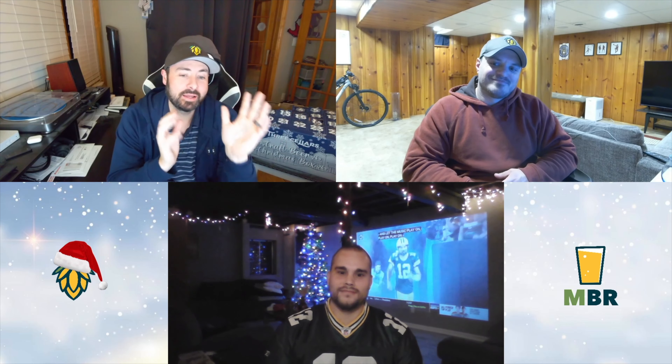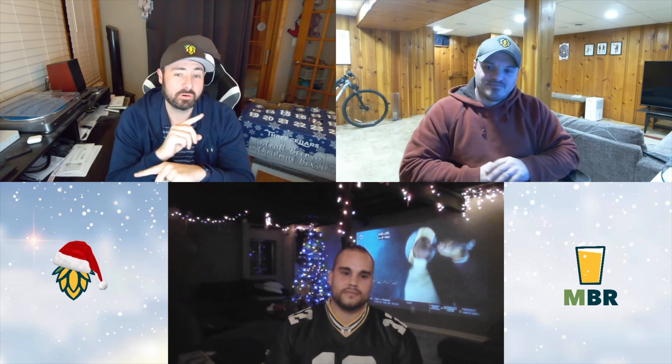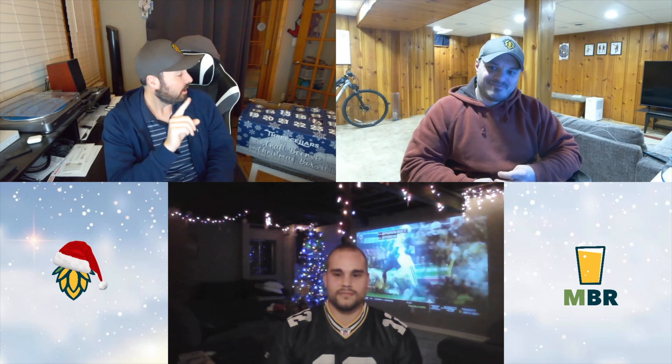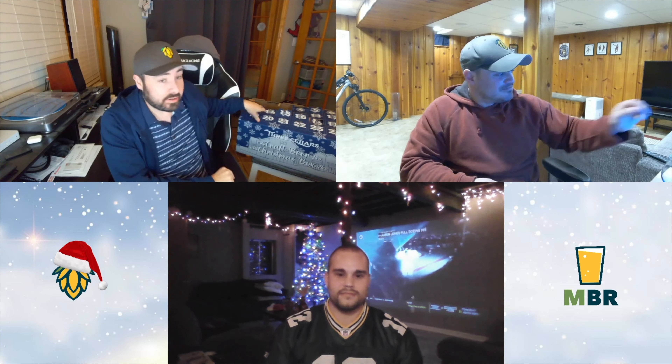Hello everybody and welcome back to Milwaukee Beer Review and the Advent Calendar series. I'm Josh, I'm Ross, and we have our wonderful special guest Tyler from Kenosha here with us tonight. Rolling on day 19 — it is the Monday before Christmas, the last Monday before Christmas, and it is Monday Night Football night. The Green Bay Packers have a six percent chance to make the playoffs, but we're going to roll with them tonight. Tyler and Ross know what we're drinking; I have no idea.